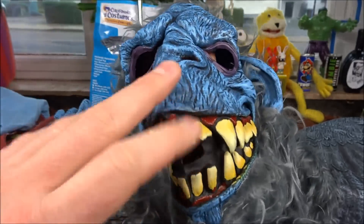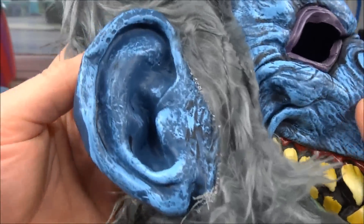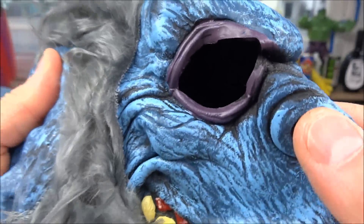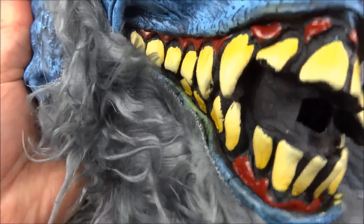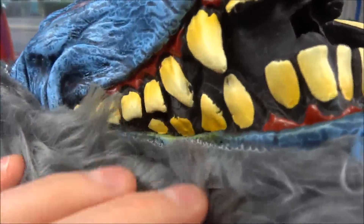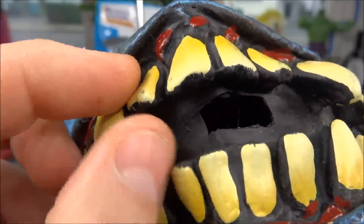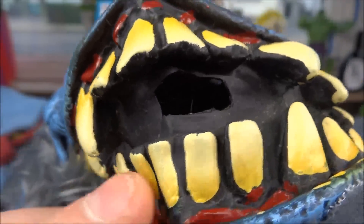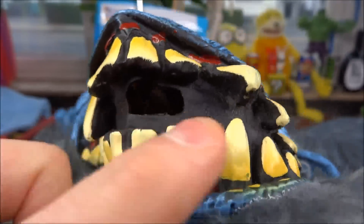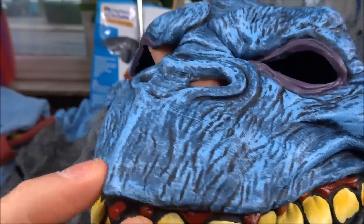Hier hätten wir einmal die Kopfmaske — die sieht noch so ein bisschen deformiert aus, aber wenn ihr die aufgezogen habt, dann glättet sich das ganze noch ein bisschen. Hier hat man zum Beispiel das Ohr, dann die Augenhöhlen. Hier hat man den Mund — der ist leider nicht beweglich. Die Zähne sind einfach so aufgeklebt, etwas abstehend. Dann hat man hier noch ein Loch drin — hätte man vielleicht auch weglassen können und stattdessen einen schwarzen Stoff dahinter kleben, dann wäre das Ganze zu. Man könnte trotzdem durchatmen, aber das ist mal egal.